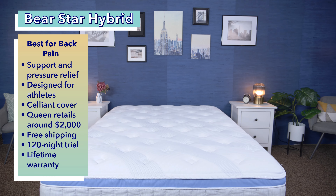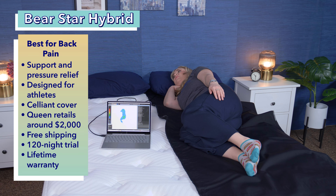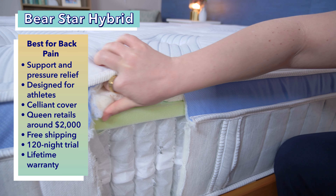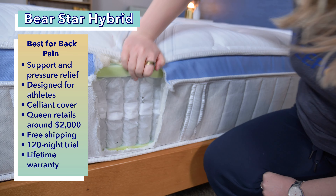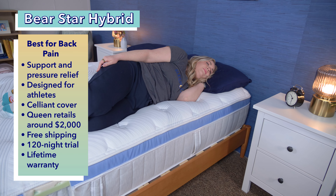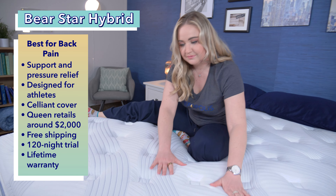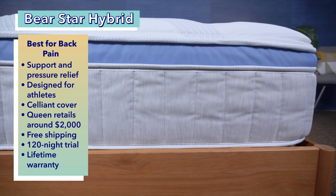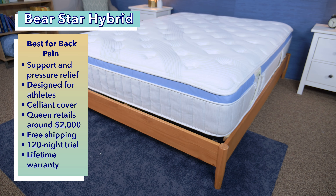We chose the Bear Star Hybrid as the best mattress for side sleepers with back pain. It excels at providing great support and pressure relief because it was designed with athletes in mind. The Bear Star Hybrid contains a mixture of copper-infused memory foam and individually wrapped coils that do a fantastic job keeping the spine in neutral alignment and alleviating and preventing back pain. Not only is this bed incredibly supportive, but it feels soft and cushiony — a plus for side sleepers. It also comes with a salient cover which the brand claims assists with blood flow and muscle recovery. At full price, this bed costs just shy of $2,000 for a queen size, and our coupons can help you save money. It also comes with free shipping, a 120-night trial period, and an impressive lifetime warranty.